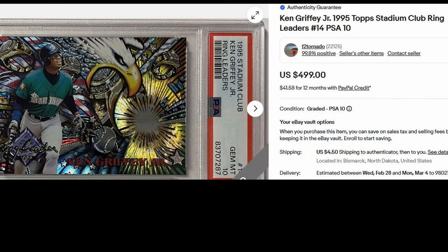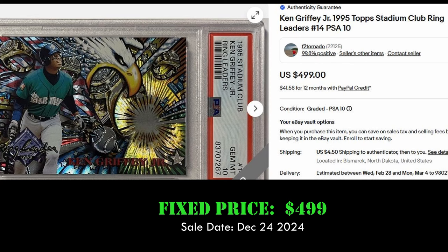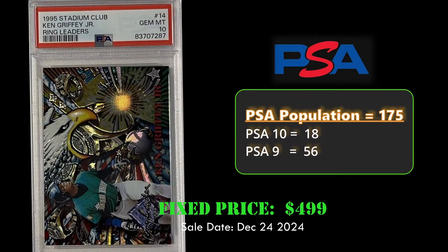Coming in at number 10, we have the 1995 Stadium Club Ringleaders Ken Griffey Jr. in a PSA 10. This card sold for $499 on December 24th, 2023. Overall, it has a population of 175 with 18 PSA 10s. Ringleaders can be found one in every 24 1995 Stadium Club packs.